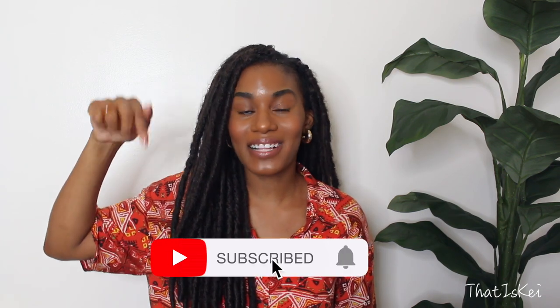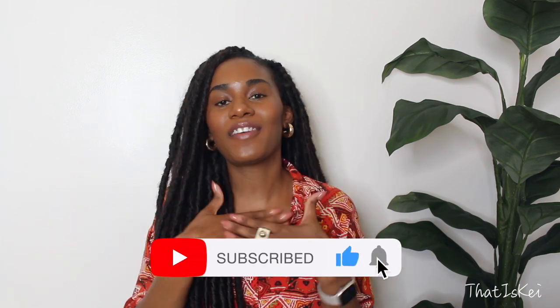Before we move on into the video, make sure you are subscribed and click that notification bell below so you are notified every time I post a new video.